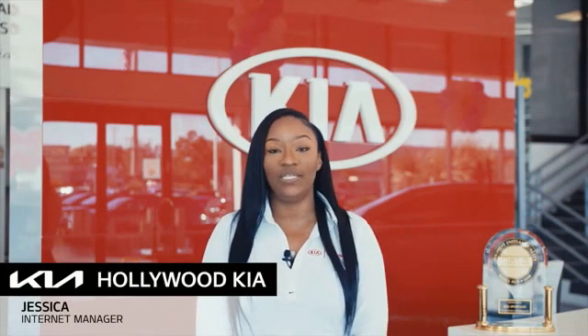Hi, I'm Jessica, the internet manager at Hollywood Kia. Thank you for clicking this video. You're about to watch a detailed walk-around video. In this video, we will show you the condition of the vehicle's exterior and interior. Enjoy the video.